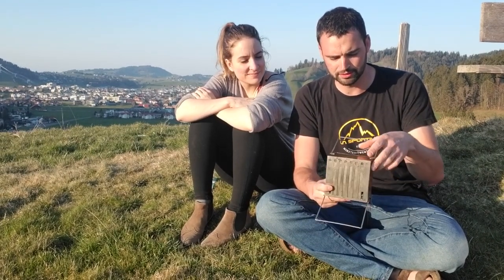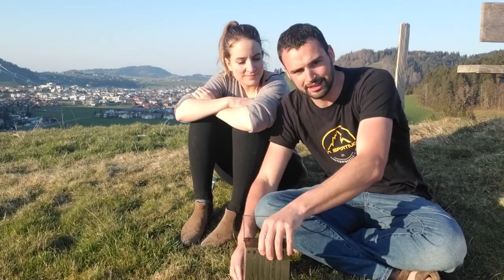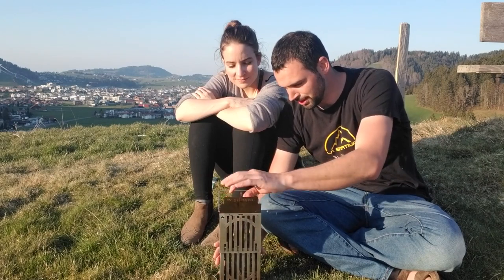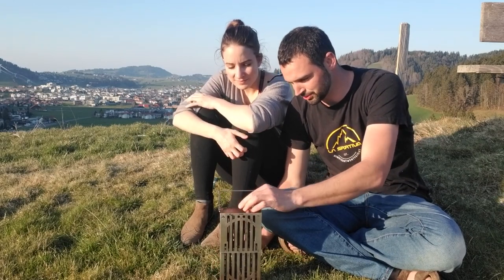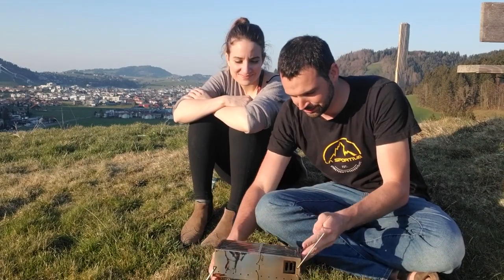We've got our little grill here. This was actually a birthday present from Laura last year and it's a little portable charcoal grill. It's got these little legs that fold out and then you just put it on its end like this, put the charcoal in here and light it on fire. When the charcoal is ready, you flip it over like this and you've got a nice little surface to cook your meat on. So we're going to light it up.